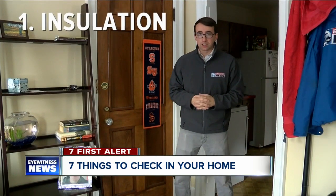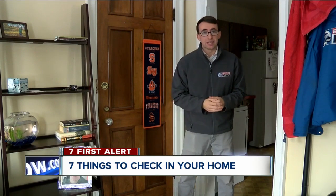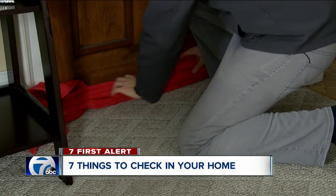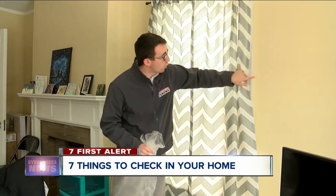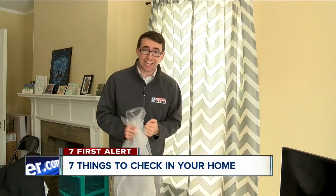Number one, be sure your home is properly insulated, and if there are any drafts, use weather stripping to help block the breeze. It doesn't cost any money to take an old towel at the bottom of the door, and that can usually help keep the cold air out. If that's not enough, taping a plastic sheet to the outside edge of the windows is also a free and easy way to keep the warm air inside the home.